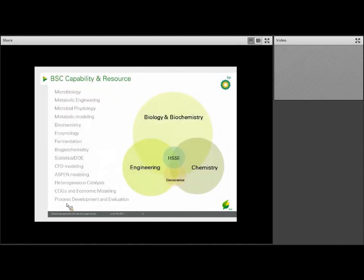This slide gives you an overview of the range of capability in the BSC. Our largest group consists of biologists and biochemists covering a wide range of subjects such as microbiology, metabolic engineering, and entomology. We also have chemists, including an organic chemist and heterogeneous catalyst chemists, as well as chemical engineers that specialize in areas such as Aspen and CFD modeling, as well as techno-economics.